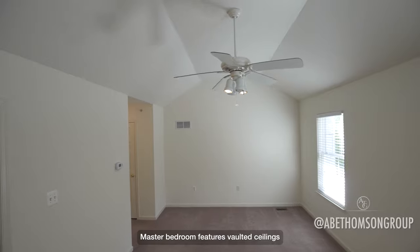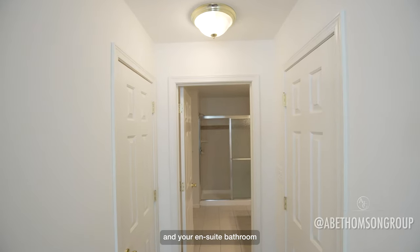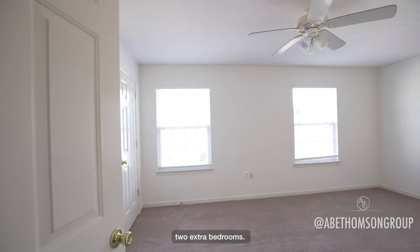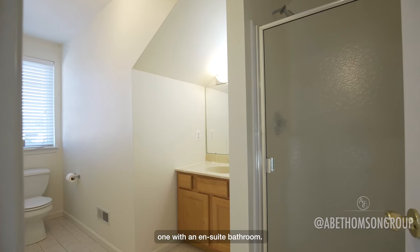Master bedroom features vaulted ceilings and your ensuite bathroom. Another hallway bathroom, two extra bedrooms, one with an ensuite bathroom.